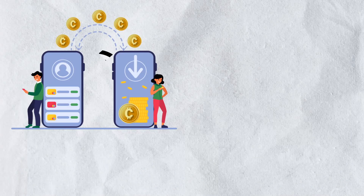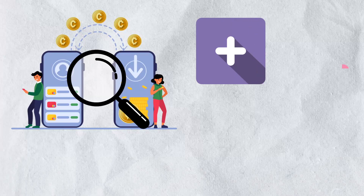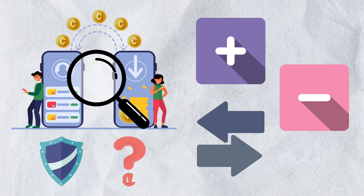You may find it interesting to know that crypto transactions may not be as private as you think. Whether you're buying, selling, or simply transferring digital assets, your transaction history can be traced on the blockchain. But what if there was a way to enhance your privacy and make your transactions anonymous?